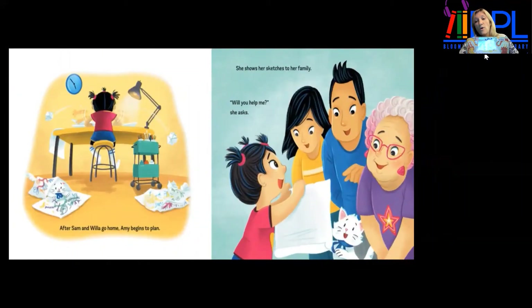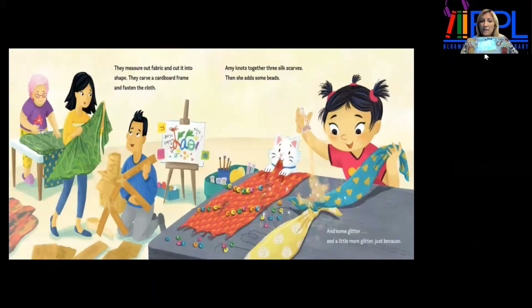After Sam and Willa go home, Amy begins to plan. She shows sketches to her family. "Will you help me?" she asks. They measure out fabric and cut it into shape. They carve a cardboard frame and fasten the cloth. Amy knots together three silk scarves, then adds some beads, and some glitter, and a little more glitter — just because, she says.